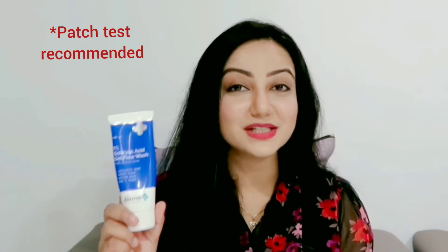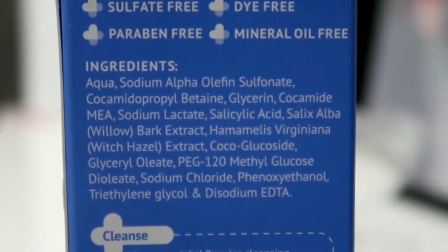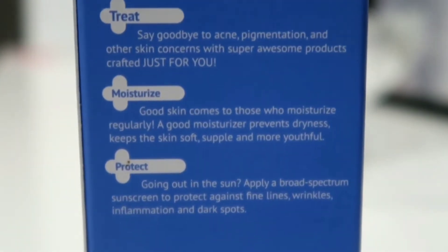This 1% salicylic acid face wash comes in a tube packaging like this with a flip top, and it retails for 299 rupees for 100 ml. The product contains ingredients like water, sodium alpha-olefin sulfonate, salicylic acid, willow bark extract, and witch hazel.